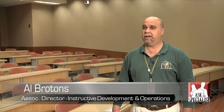My name is Al Bruns. I am the Associate Director of Instructive Development and Operations at the Gordon Center for Research and Medical Education, home of Harvey, here in Miami, Florida. We train paramedics, physicians, nurses, and the Army Trauma Training Center.